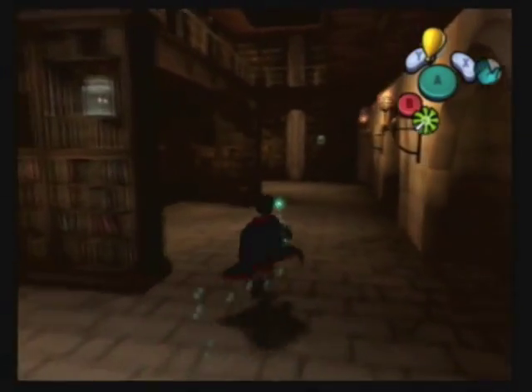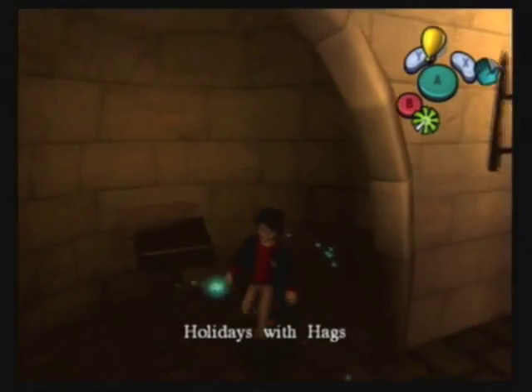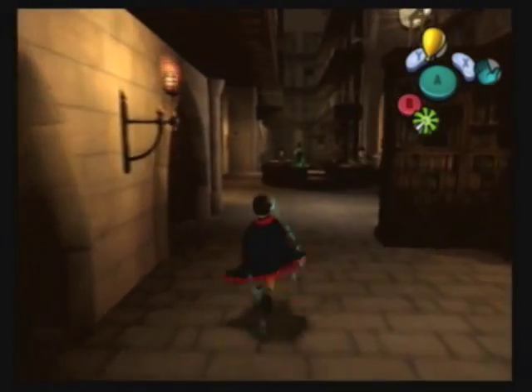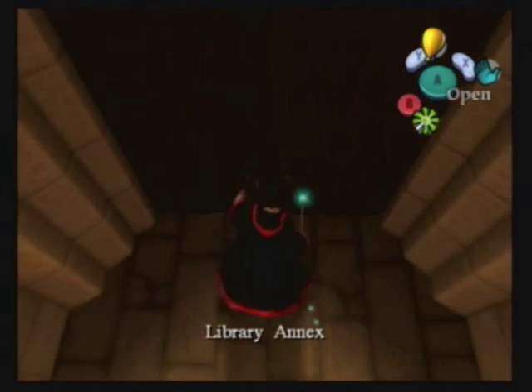It's in one of the corner alcoves with one of those little pedestals - podiums or whatever. Holidays with Hags. I'm going to cut back to the Gryffindor Tower right after we go through the door.